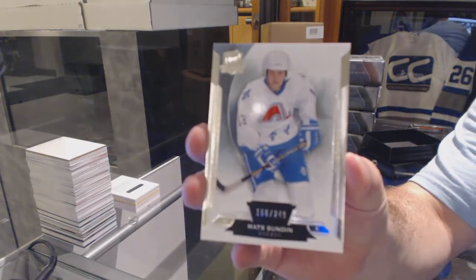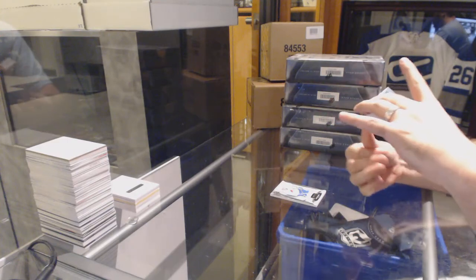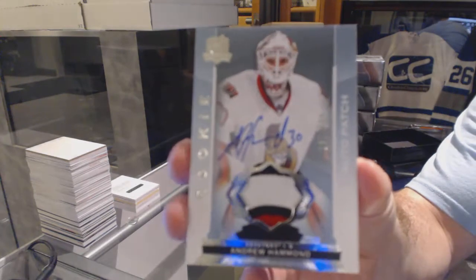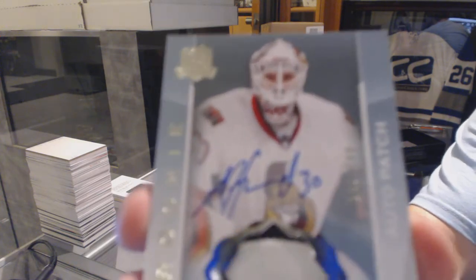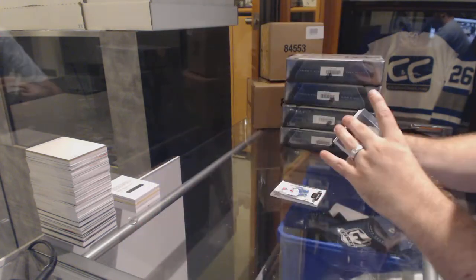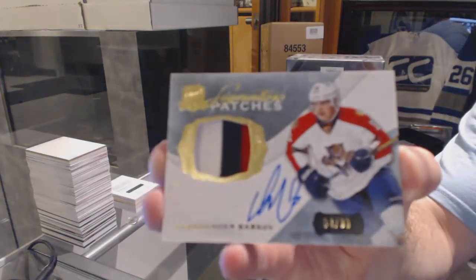For the Avalanche, to 249, Matt Sundin. For the Ottawa Senators, to 249, three-color rookie patch auto, Andrew Hammond. For the Florida Panthers, number to 99, three-color signature patches, Alex Barkov.